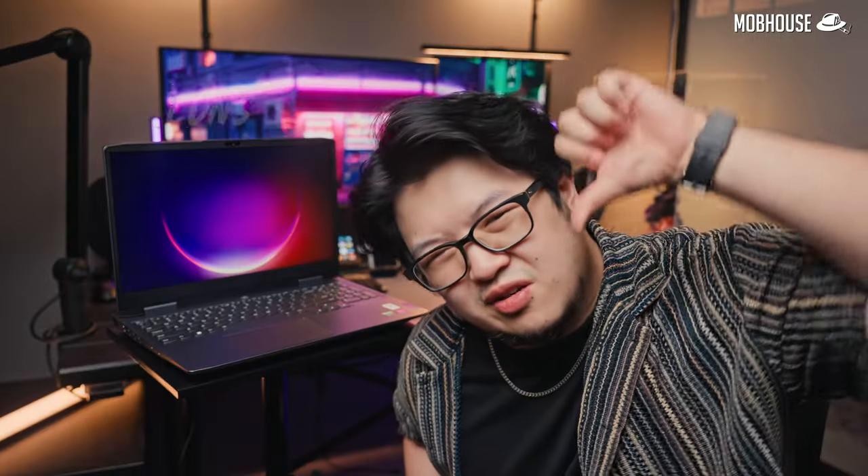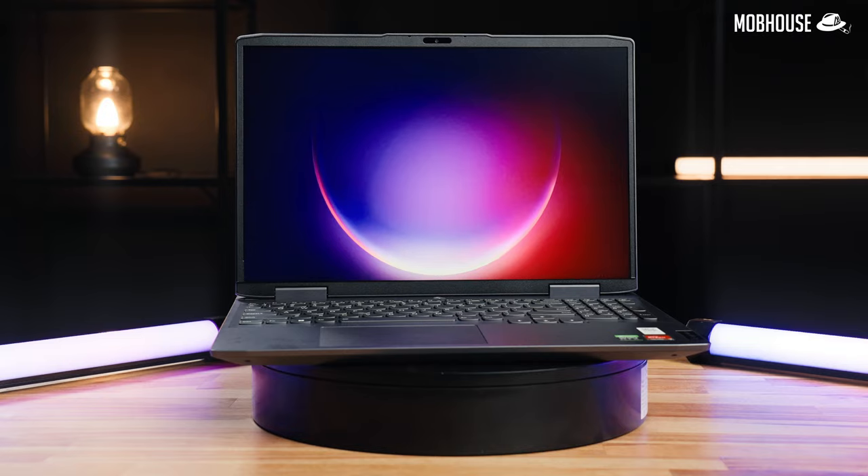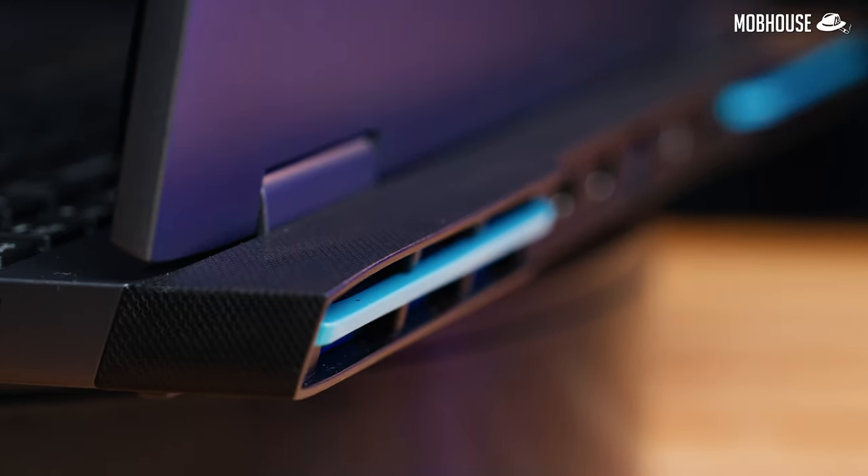Now let's talk about the cons. First, I'll address the elephant in the room: how chunky this is. This is definitely not the most compact 15-inch laptop out there and, while it might not look like it, there's actually quite a lot of wasted space. Look at those thick bezels, especially at the bottom — they could have fitted a 16:10 aspect ratio screen. They could have also shortened the back exhaust section. I speculate they had to make the plastic case a little thicker to keep it rigid, but it is barely lighter than the Legion 5 with an all-metal chassis.